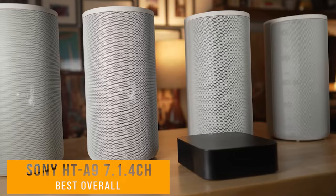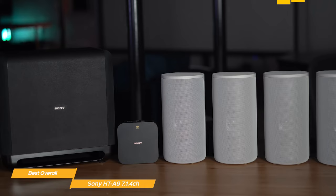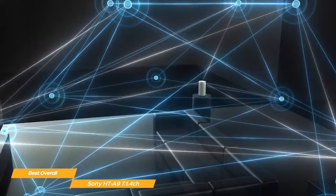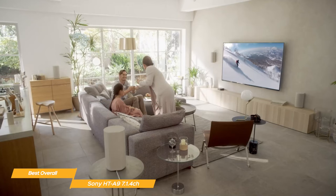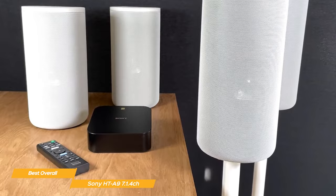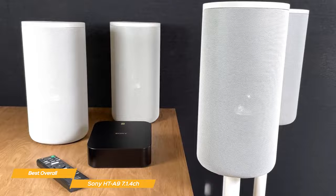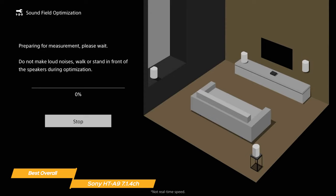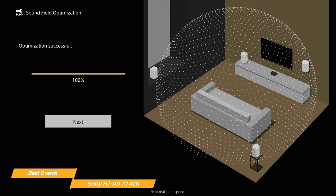Next on my list is the Sony HT-A9 7.1.4 channel high-performance home theater speaker system — my choice for the best overall home theater system. Sony's signature 360 Spatial Sound Mapping technology creates the sound of many more speakers than just the four real ones that are in the HT-A9, so that super wide listening area fills every part of your living space. Your family and friends get the same sound experience wherever they are in the room. The HT-A9 makes use of a sound field optimization system via the clear and easy setup menu on the TV, and the system intelligently measures the distance between speakers and the ceiling for a smart and easy setup.